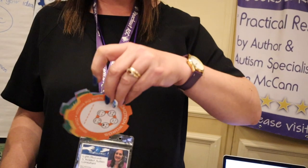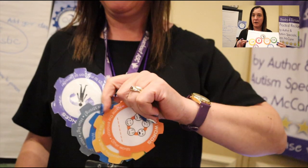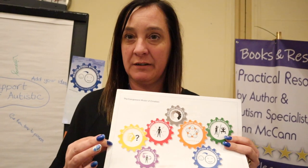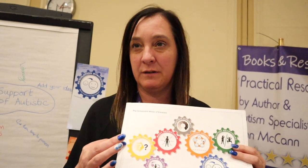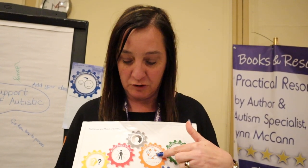I'm Lynn McCann from Reach Out ASC. I started off by asking you what is it that's around your neck? If we can just have a little look at that — these kind of cogs. This is a resource called Emotion Works, and what the cogs do are break down the components of emotions. We have emotion words, so we work out the literacy of emotion.